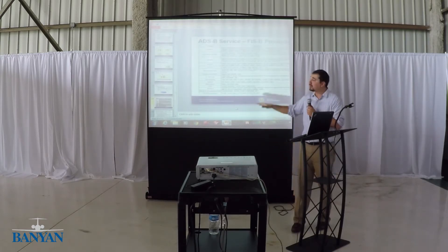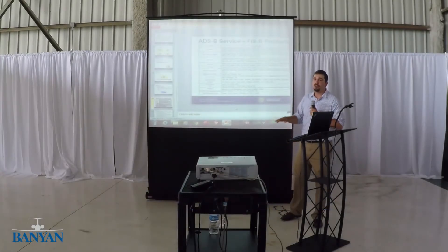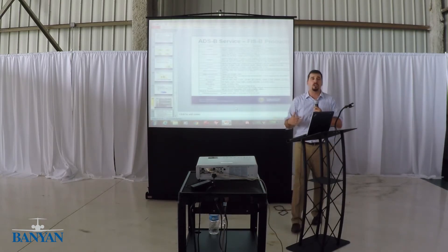Here are some of the FISB products you get today. We're actually working on five new products that are going to be sent up by the end of this year — including icing, turbulence, Winds Aloft, and lightning strikes. There are five new products coming out, and that information will all be sent on UAT.